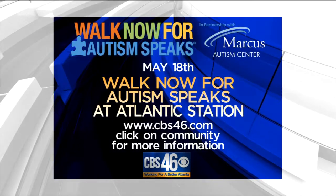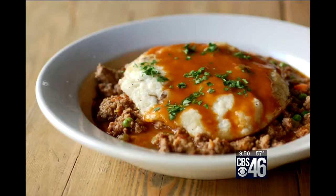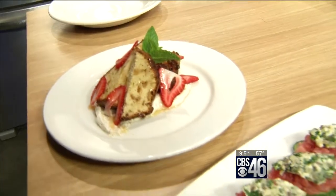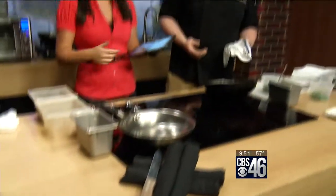Join us May 18th for Walk Now for Autism Speaks at Atlantic Station. The first ever Restaurant Week is going on this week at Atlantic Station. Many of the restaurants there are offering special menus for lunch and dinner, ranging from $10 to $15 for lunch and $15 to $35 for dinner. Joining us now, Executive Chef Brian O'Rourke from Meehan's to show us just one of the dishes you can get during Restaurant Week.